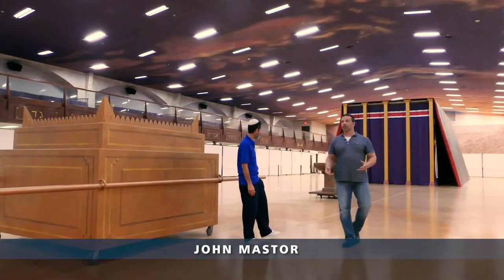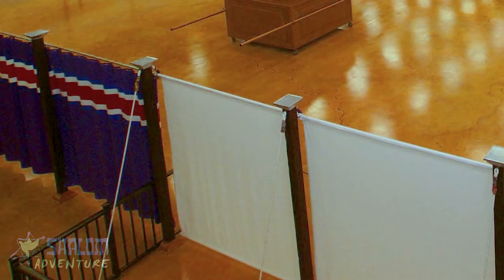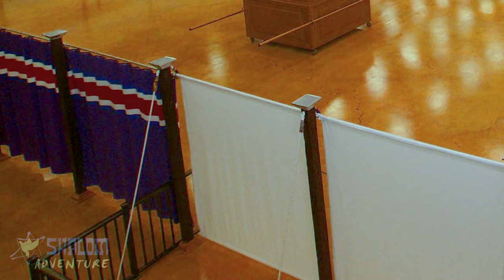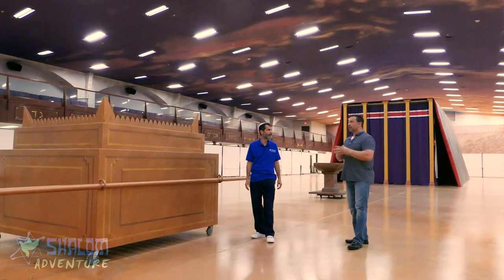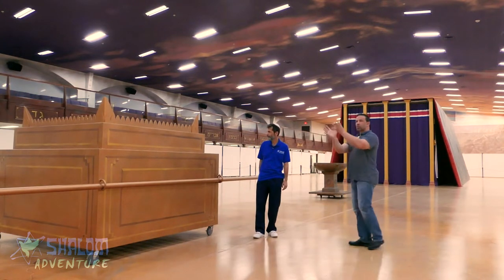Here we are in the outer court — you can see it's 30 feet in length. You have this beautiful multicolored fence, and this was the gate right here. You can see the purple, the blue, the scarlet red, and the beautiful white. Those colors are so beautiful.